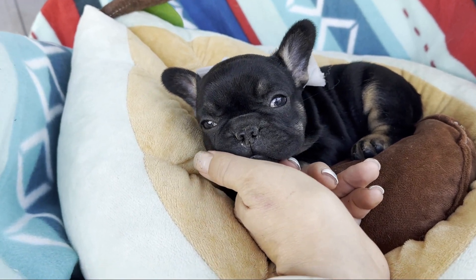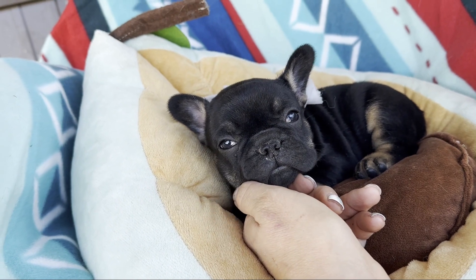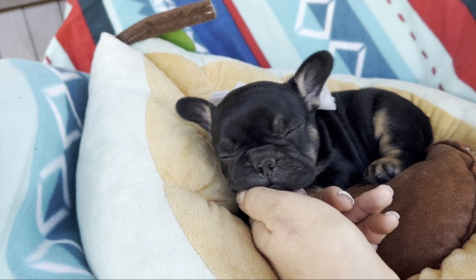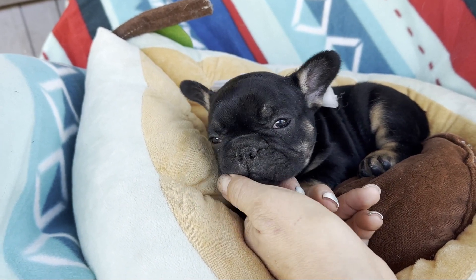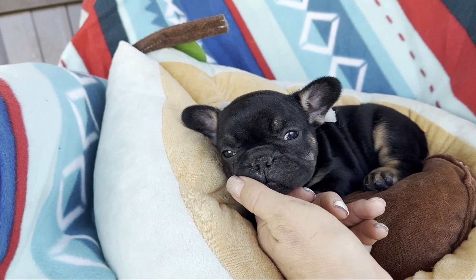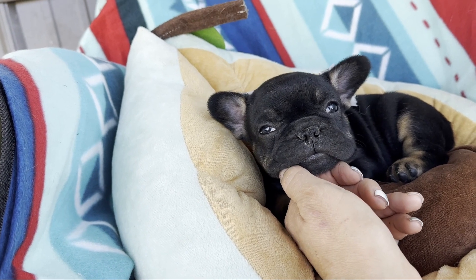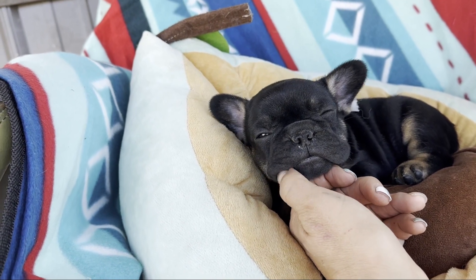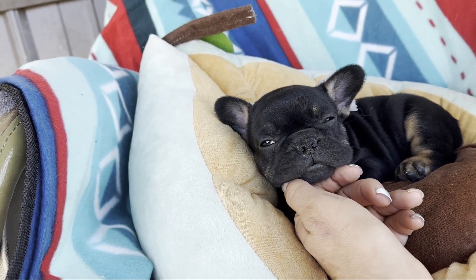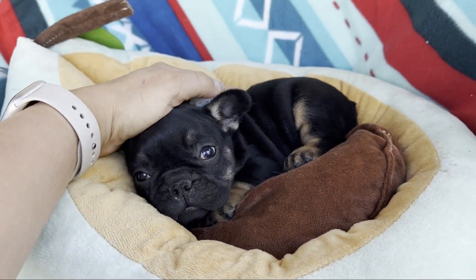She does come with her first shots, dewormings, a two-year health guarantee on genetics. She comes with the prep for your French bulldog course, a free month of insurance, and also a year membership where you get one topic a month, all online, where you can learn a little bit about Frenchie health and wellness and behavioral stuff that will help her transition to your home.